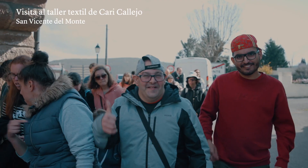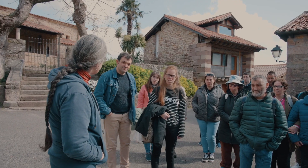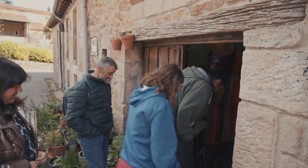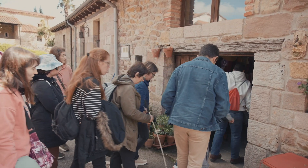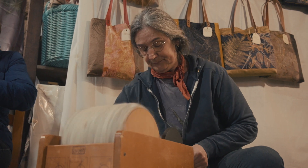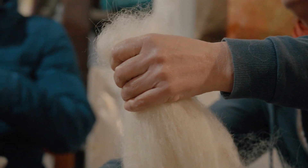San Vicente del Monte nos daba la bienvenida en la segunda parada del día, de la mano de Caridad Callejo. Bienvenidos a San Vicente del Monte. Yo soy Cari y ahora os voy a llevar a mi taller y os voy a enseñar cómo se hace el proceso de la lana. Me gusta enseñarlo y que la gente lo vea, y que hay gente que sigue haciéndolo y que no se ha perdido del todo.